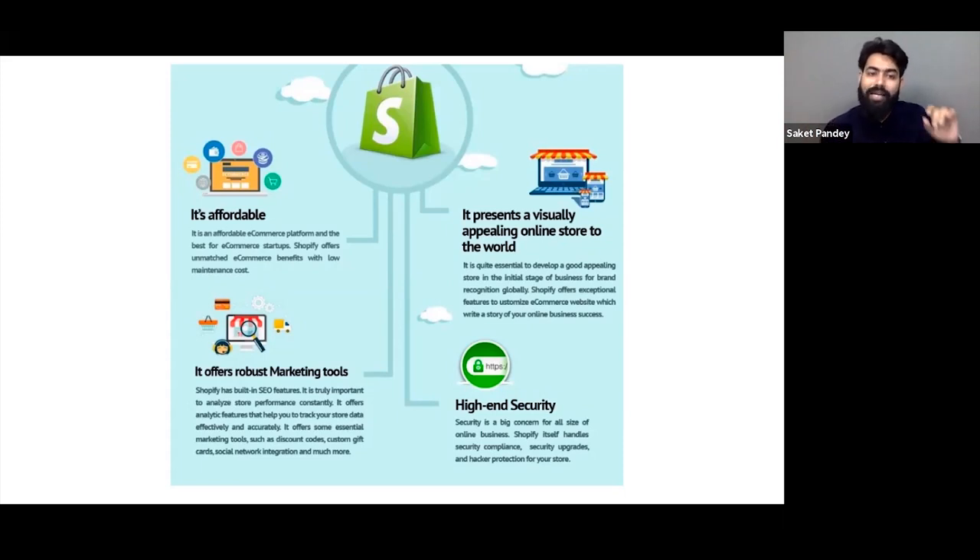The marketing tools that are readily available in Shopify are very robust and easy to use. You'll be able to handle all these things by yourself — you don't need multiple experts. And the last thing is security. If you're building on any platform, security is very important — breaches can happen anywhere. But Shopify has PCI compliance which keeps your store protected from hackers, and it upgrades security over time.